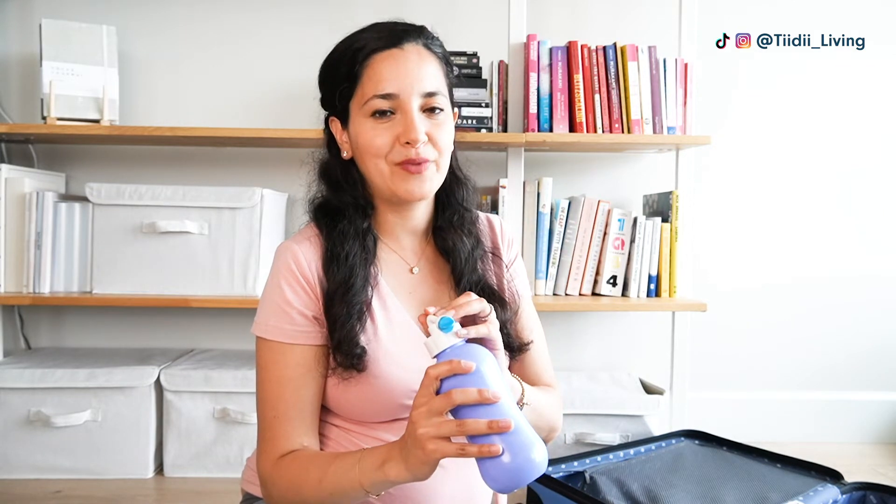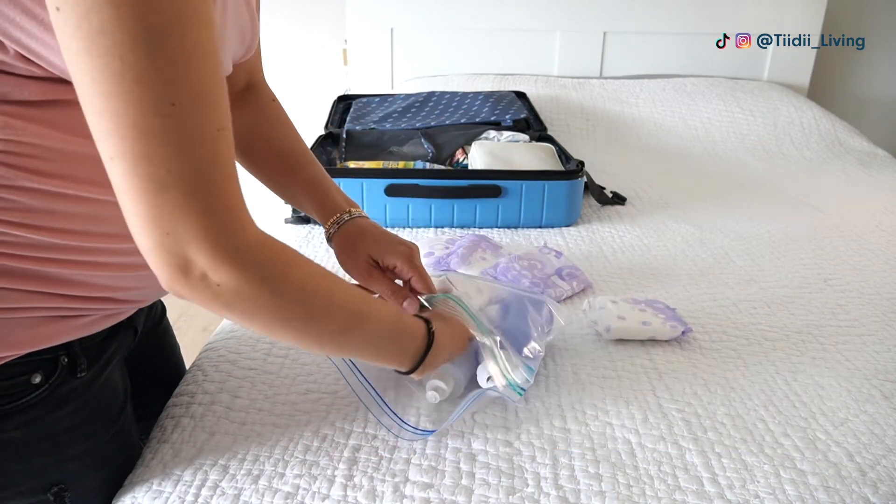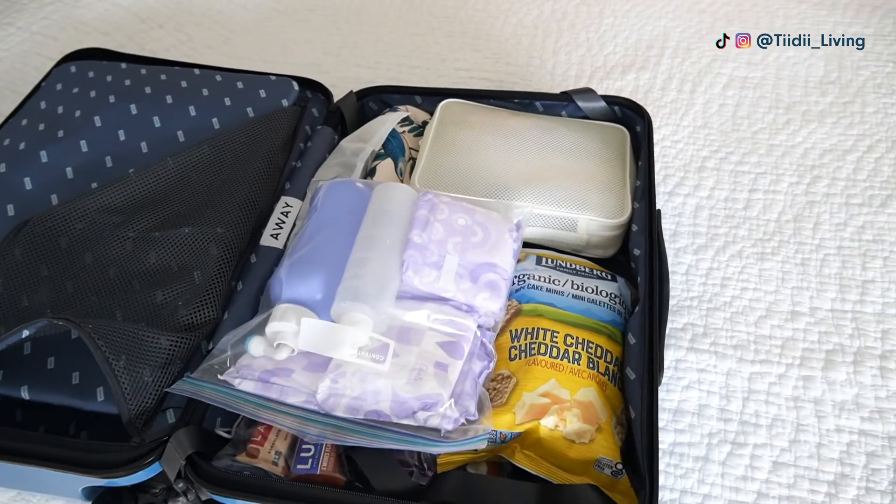The last item I packed for myself the first time and I'm so happy I got is a peri bottle. If you give birth vaginally — and even not vaginally — you're going to be bleeding a lot, and for me since I gave birth vaginally, going to the bathroom was very, very painful for the first couple of weeks. The only way to relieve the pain is to spray some water on you while going to the bathroom. The hospital also gave me one, but the one I have you can spray at an angle. This was a lifesaver, so I will definitely be packing this again.